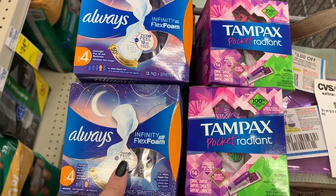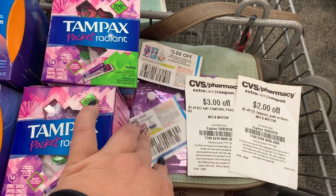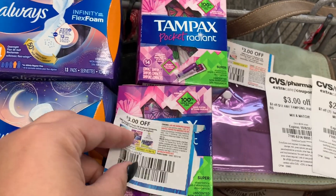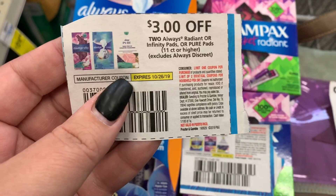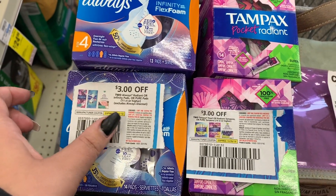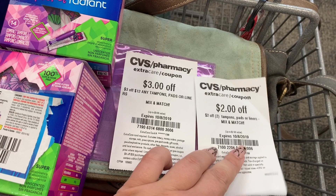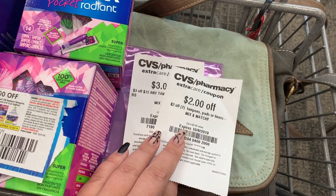I'm going to grab two of the Always Pads and then two boxes of the Tampax tampons. I'm going to use this $3 off of two coupon right here — it doesn't expire until the 26th, so we've got plenty of time. Then I'm going to use a $3 off of two Always Pads coupon as well. And then I'm going to use two CRTs: one that is $3 off any 12 tampons, pads, or liners, and then a $2 off of two any tampons, pads, or liners.